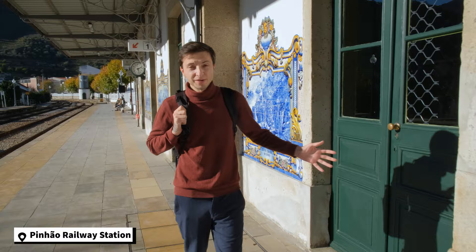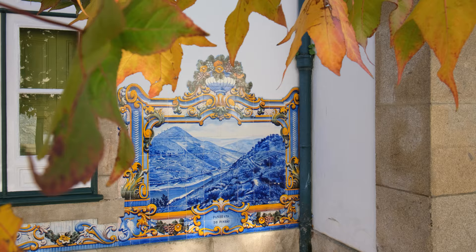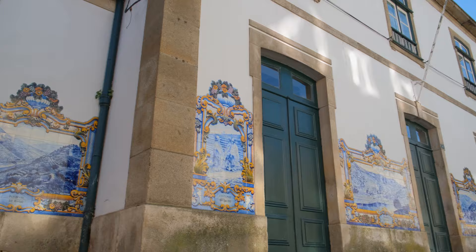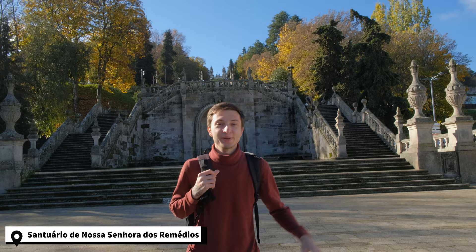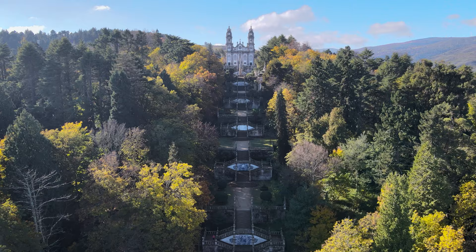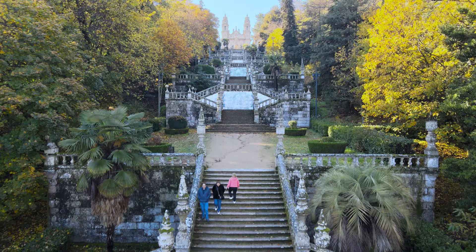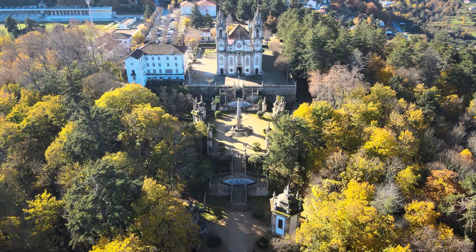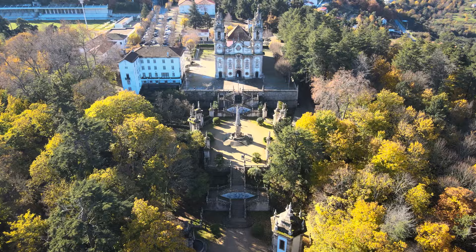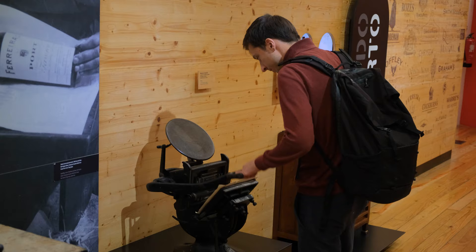If you don't have a car to explore the entire region, you're still not out of luck. You can take a direct train and start your journey from one of the most beautiful train stations in Portugal. The second thing you can do is stop at any little city and find something interesting — for example, there's a church with an imposing Baroque architectural staircase of 686 stairs. There are also many different museums if you want to know more about the history of this wine region.